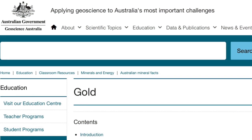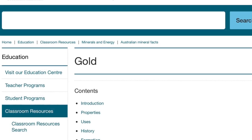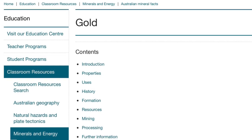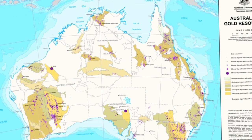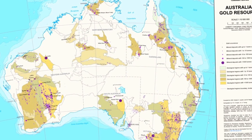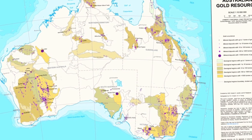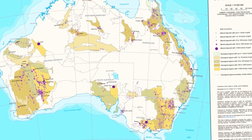The following map of Australia showing gold places I got from a website called Geoscience Australia. It has some resources there and the map shows where gold was found in Australia, and the legend shows where gold of over a thousand tons was taken from the various regions.